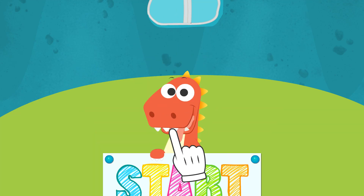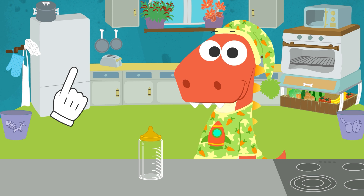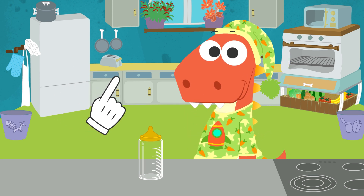Learn with Eddie! Hello, Eddie! What are you up to?